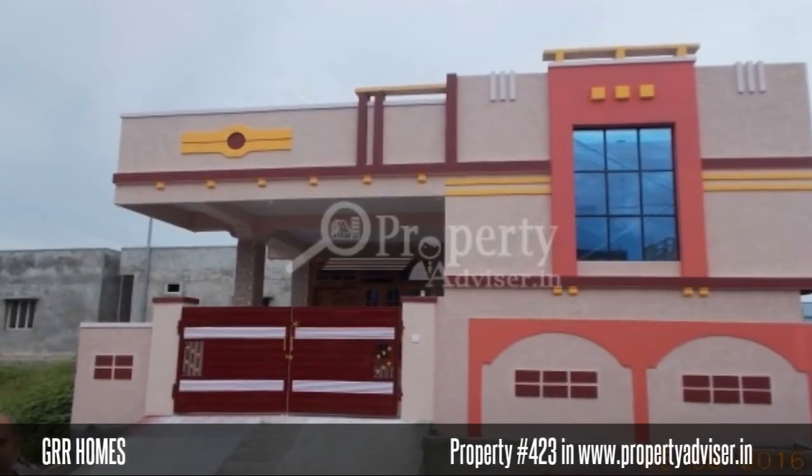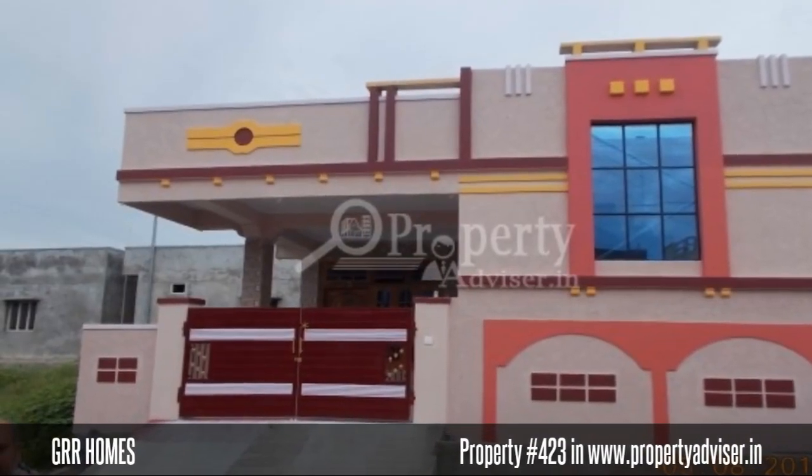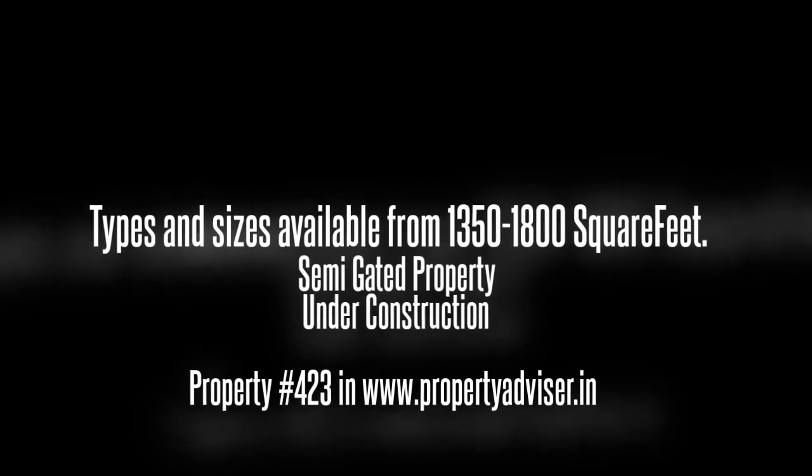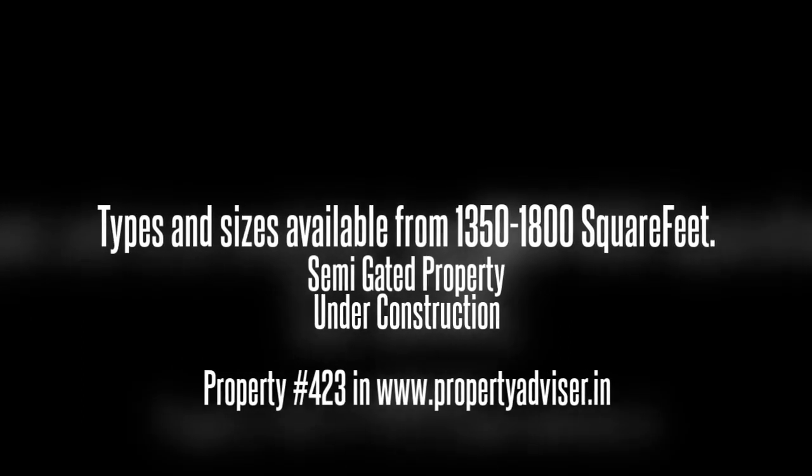Welcome to this semi-gated, under construction property located in Biram Guta. It is spread over an area of 20 acres and contains an open space area of 30%.